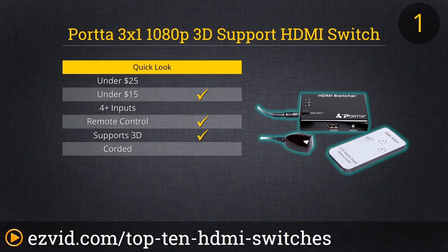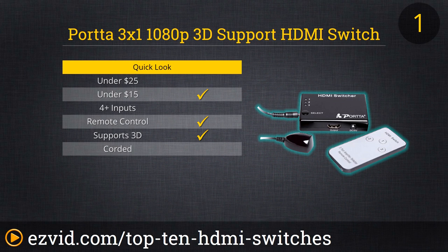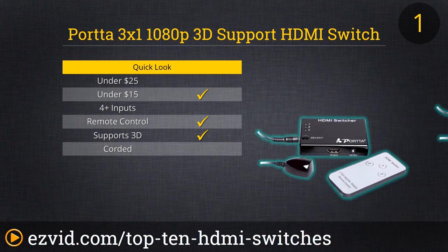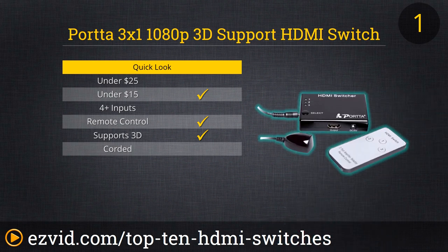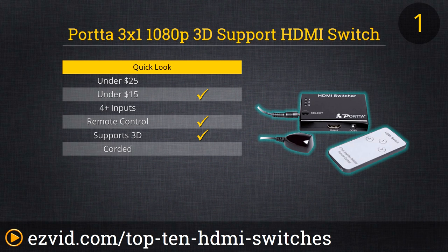If you only need a few more HDMI inputs added to your TV or monitor, then don't look any farther than this amazingly priced, reliable 3x1 HDMI switch from Porta. This device costs less than some of the simple corded units on our countdown, yet it is controlled by an infrared remote control, giving you the easiest possible way to jump between devices without ever jumping up off the couch. Like any good HDMI switch, it also features both automatic and manual switching, and again, just look at that rock-bottom price.